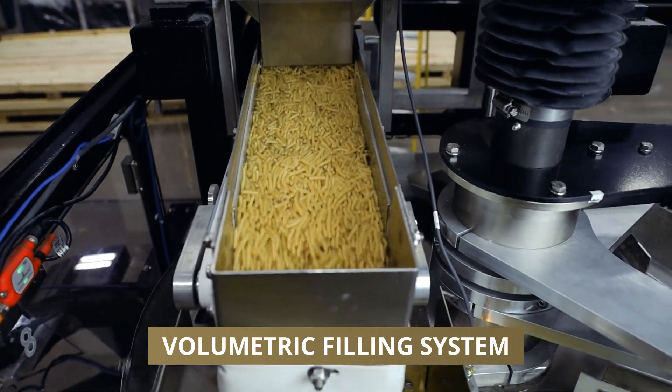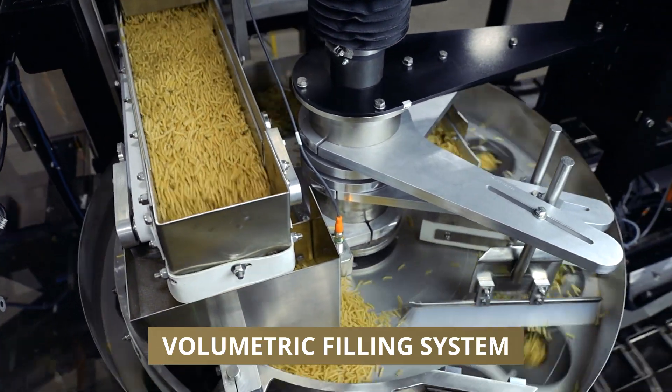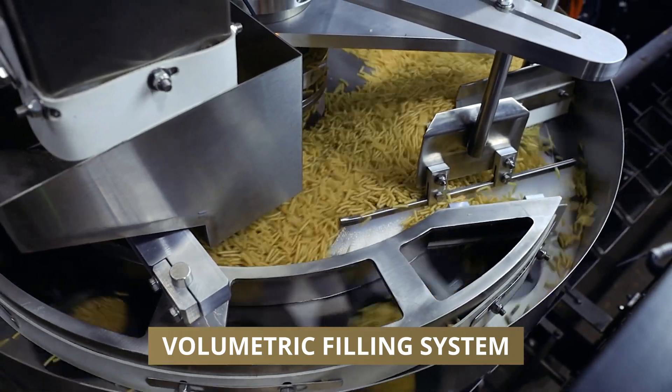The Volumetric Filling System accurately dispenses pasta into each carton for consistent weight, every time.